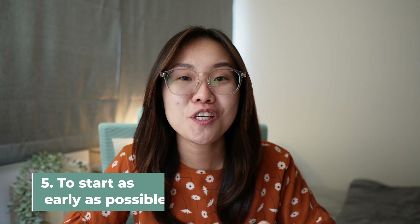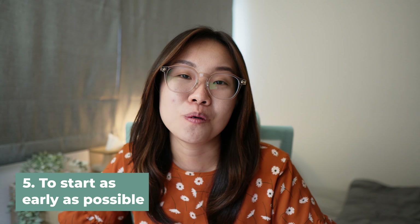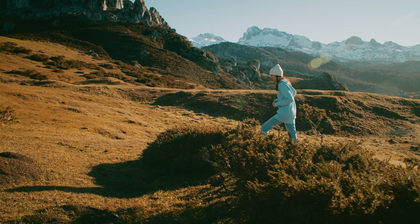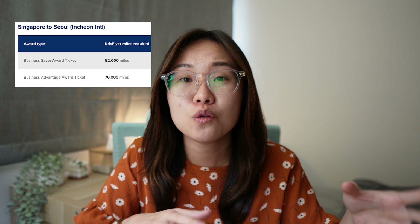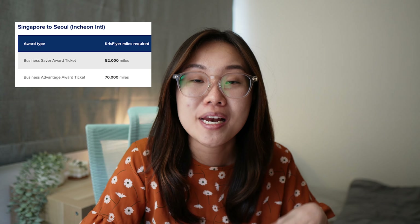Point number five is a short one — make sure you start as early as possible. When the destination doesn't matter, just start accumulating first, because the miles accumulation journey, similar to investing, is a pretty long one. For example, if I want to fly my mum on business class, that's 52,000 miles I need to accumulate, and that is a lot in expenditures. I've covered in another video how long it takes to accumulate that amount of miles to fly both me and my mum to Seoul, South Korea on business class.